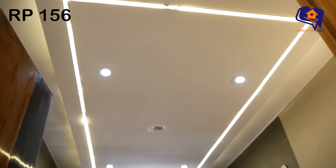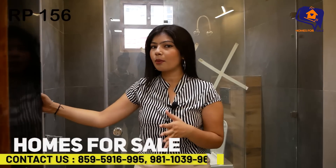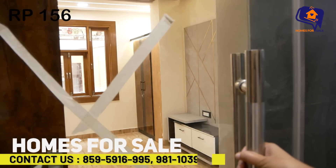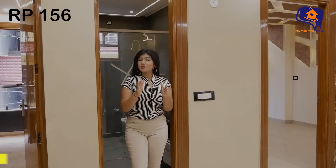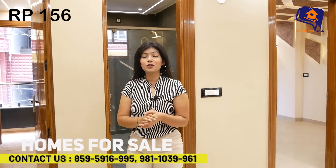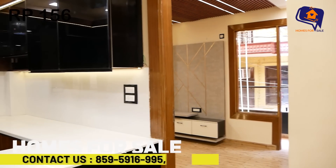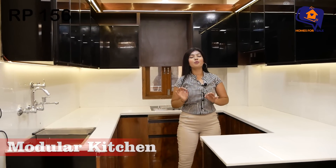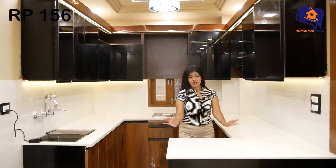You also get focused lights in the washroom ceiling. This is a luxurious common washroom. Now I will take you to the kitchen, which is going to be very nice and luxurious. It is a fully modular kitchen — completely open and luxurious.